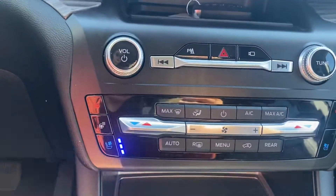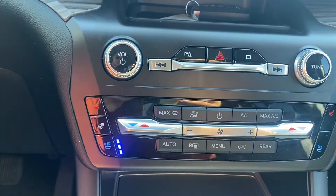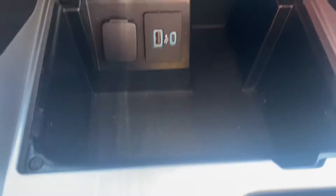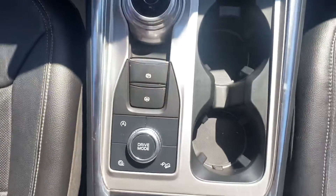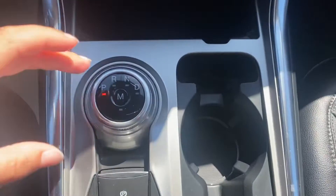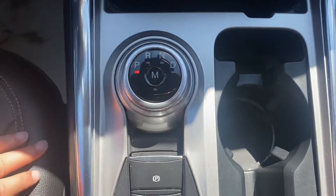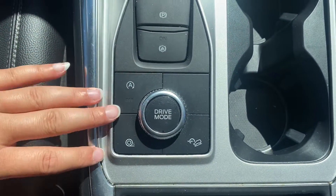We've got heated and air-conditioned seats in the front with your heated steering wheel. Down below we've got our storage compartment with lots of space in the center console area. The shifter is a little different — it is a dial shift — and we also have some different drive modes.